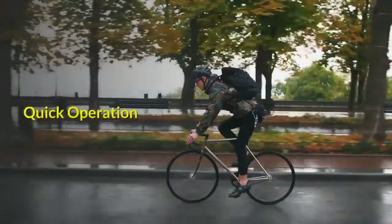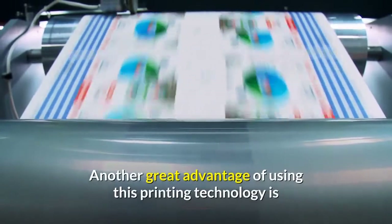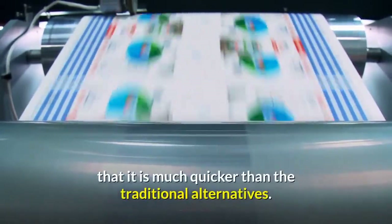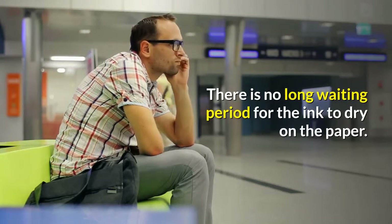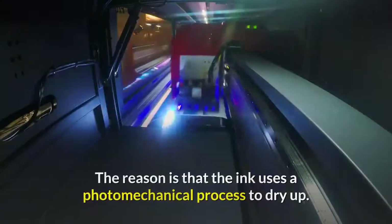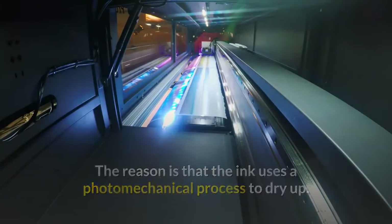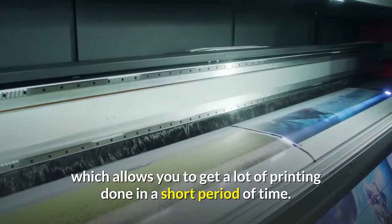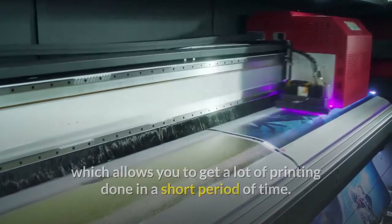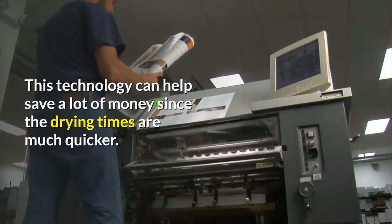Benefit two: quick operation. Another great advantage of using this printing technology is that it is much quicker than the traditional alternatives. There is no long waiting period for the ink to dry, because the ink uses a photo-mechanical process to dry up. Therefore it takes no time to dry, allowing you to get a lot of printing done in a short period of time.